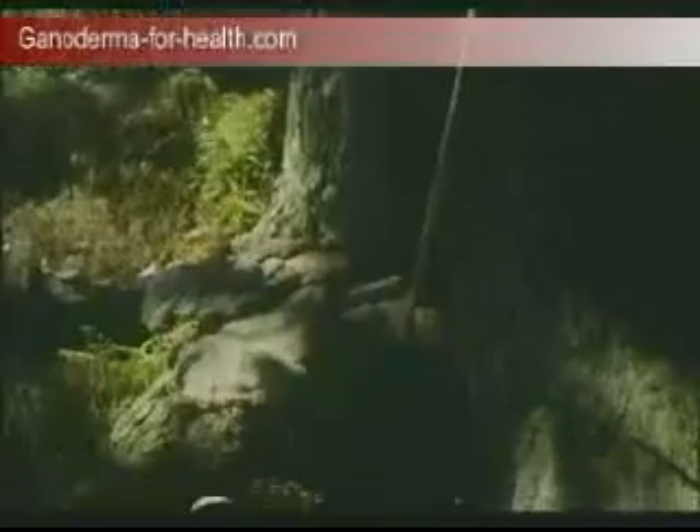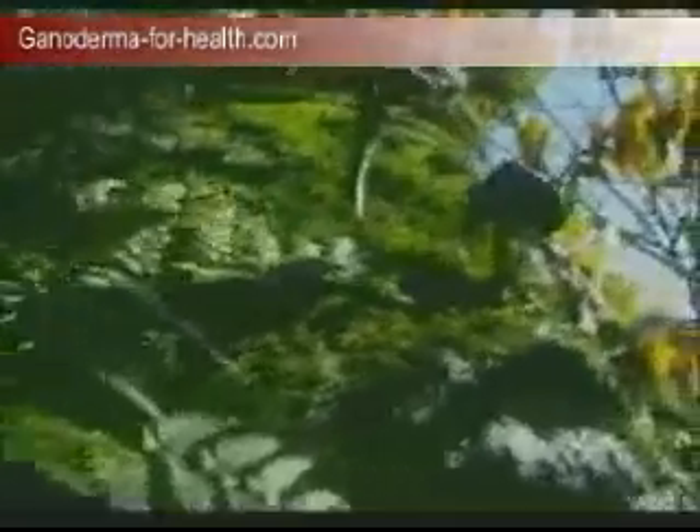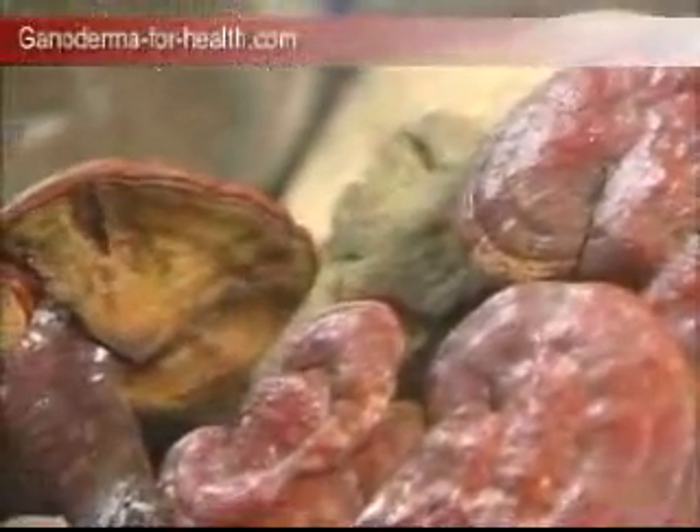Natural linger is grown in nature and is commonly known as wild linger. It depends on the decomposed wooden particles of the trees to form the linger fruit body, which begins to calcify and form xylem after one year, significantly reducing the active components.